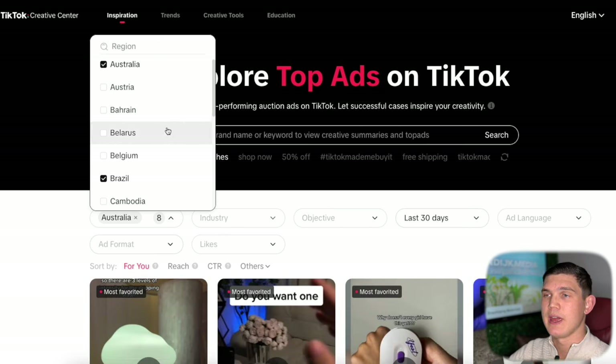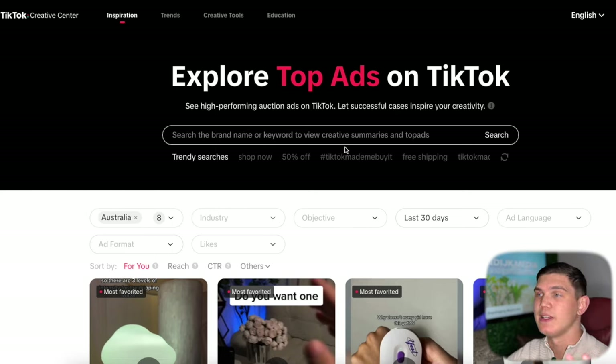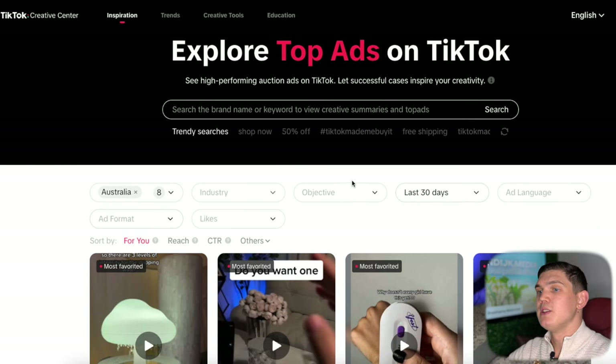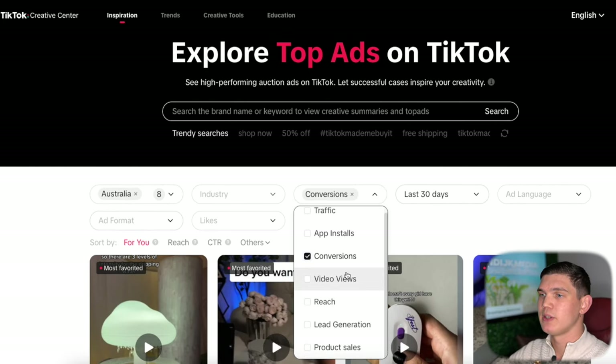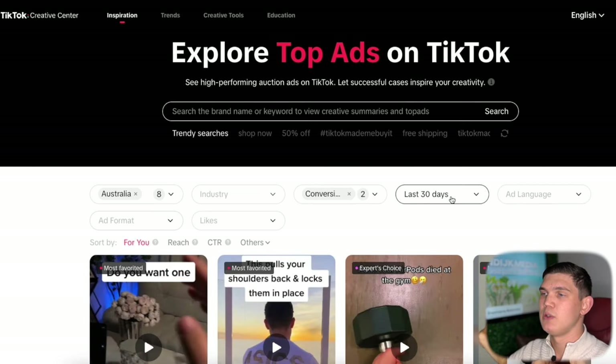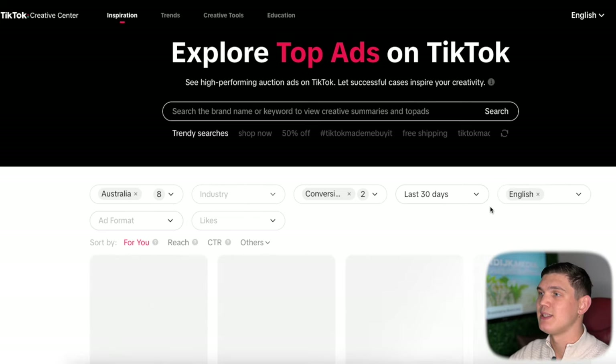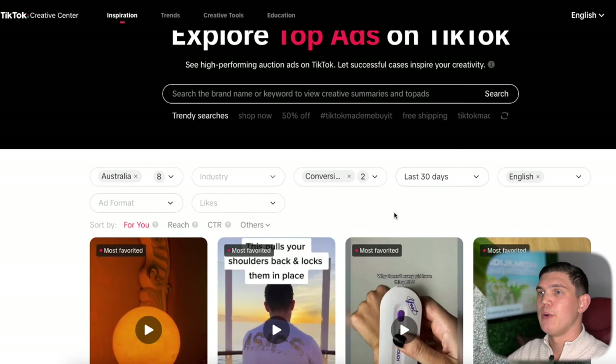We'll also add Australia and the UK. Those additional ones predominantly will be running products for people that speak Spanish, but what we want to do is find those products and potentially test them on an English-speaking audience because they could do very well. Next, go down to objective, hit conversions and also product sales. Leave it at the last 30 days, and for language just select English so that we're getting predominantly English ads.